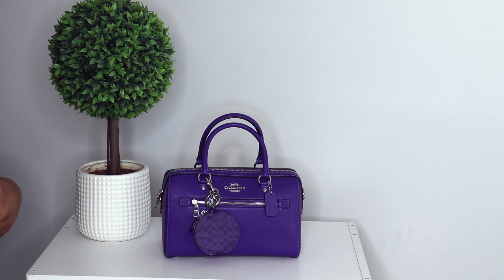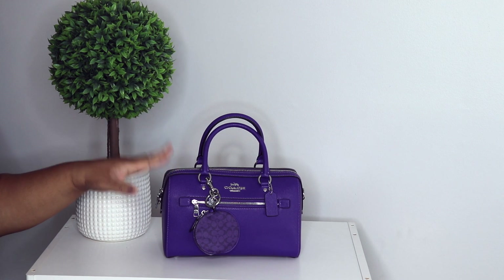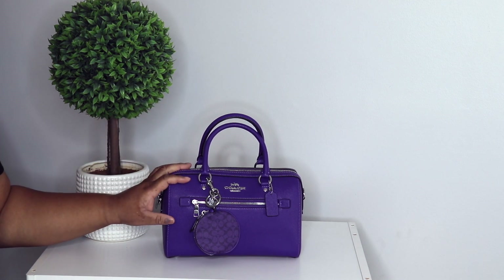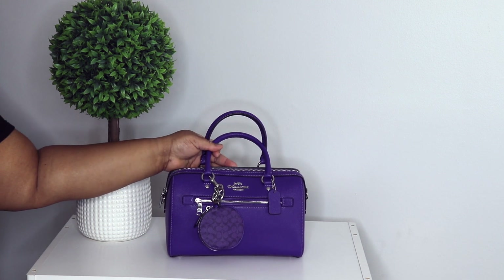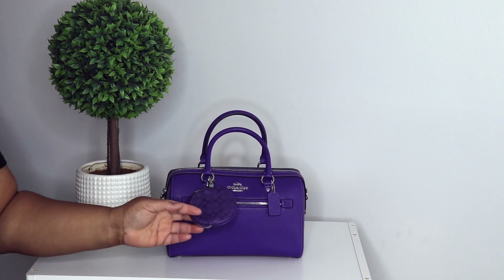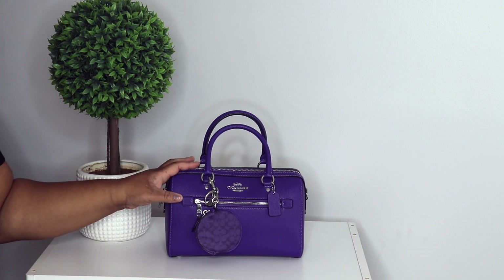Y'all know I had to get this Rowan in the purple sport — this purple right here, that lilac was beautiful, but this right here is so gorgeous to me. So of course I had to get this bag, and I have the little matching coin pouch attached to her.